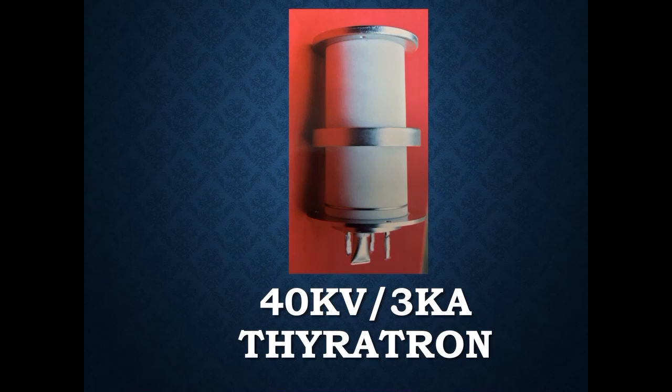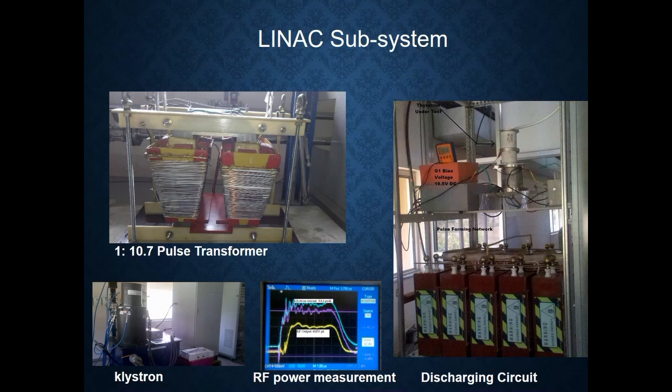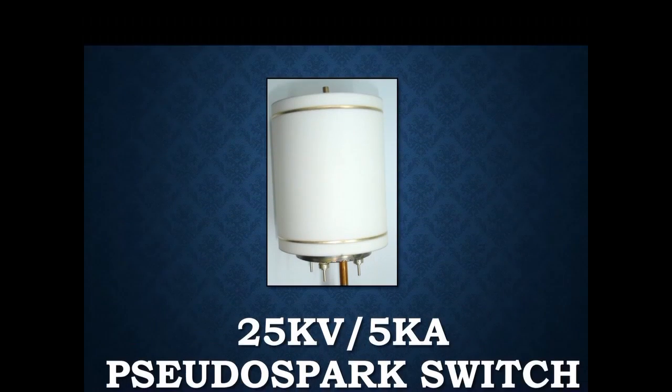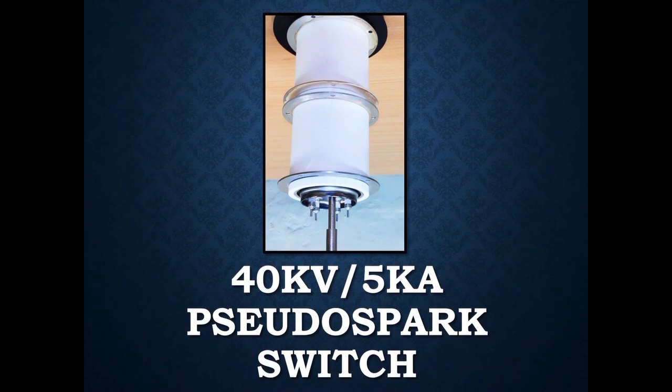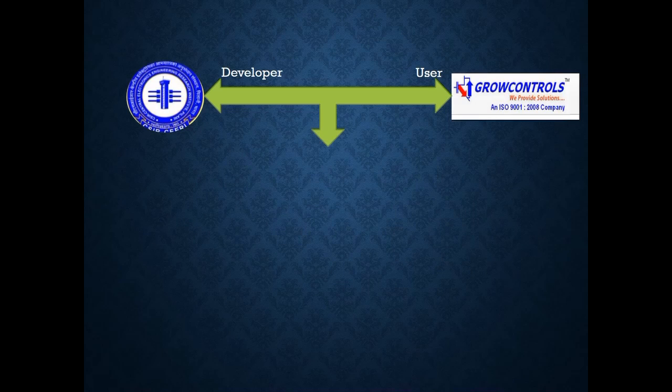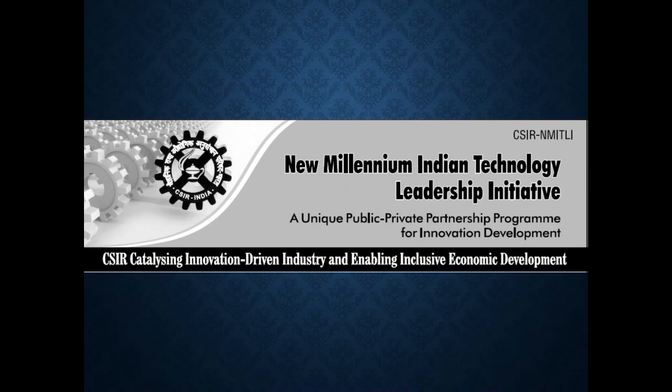A 40kV 3kA Thyratron was developed and delivered to RR-CAT Indore and BARC Mumbai for use in synchrotron radiation source and klystron modulator respectively. Recently, we have developed 25kV 5kA and 40kV 5kA pseudo-spark switches, which are low cost and useful for high power applications like cold welding. CEERI has also initiated work on high current plasma switches jointly with industrial partner Messrs GroKontrol, Hyderabad, under the CSIR Nimitli scheme.